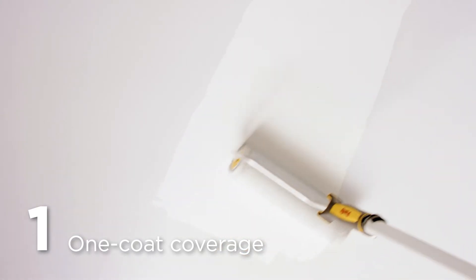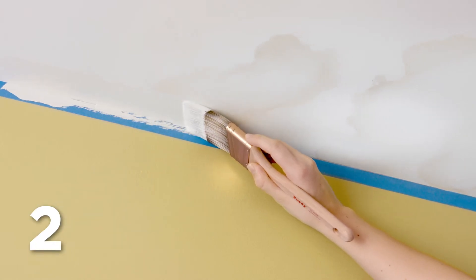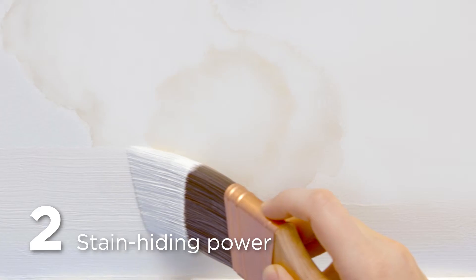Number one, it has one coat coverage backed by our lifetime warranty. Two, its hiding power makes covering up old stains a snap.